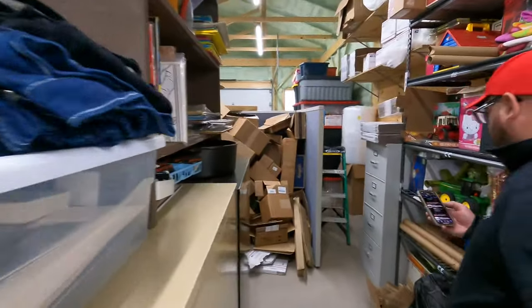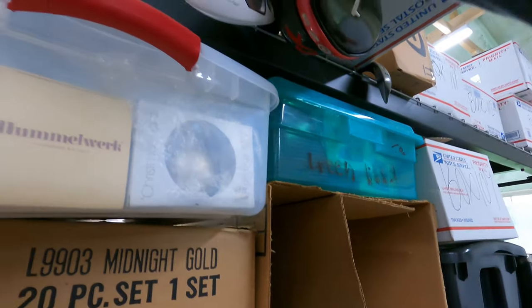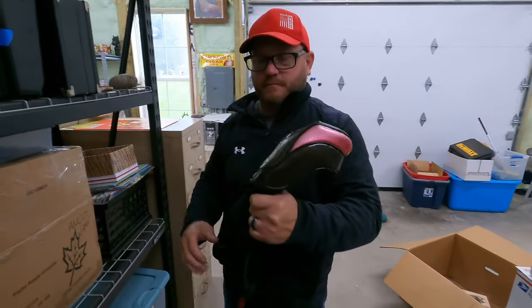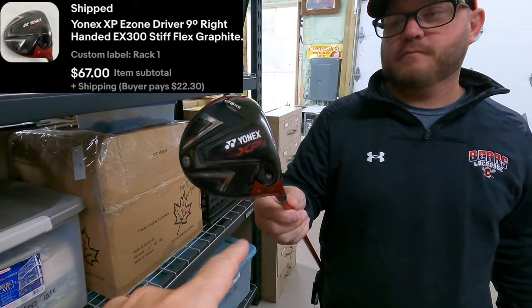Next is on rack one — it's a Yonex XP E-Zone driver with a 90-degree right-handed EX 300 stiff flex graphite shaft. Happy this sold — got this club for $67 plus shipping. We also got a set of irons that sold for $235 and a whole bunch of Vera Bradley stuff for $65 total, so it was a great buy. Almost every single piece of the golf clubs got our $65 back, we've got one more left to sell listed for about $75. Basically tripled or quadrupled the money just on the iron set — that was an awesome buy.